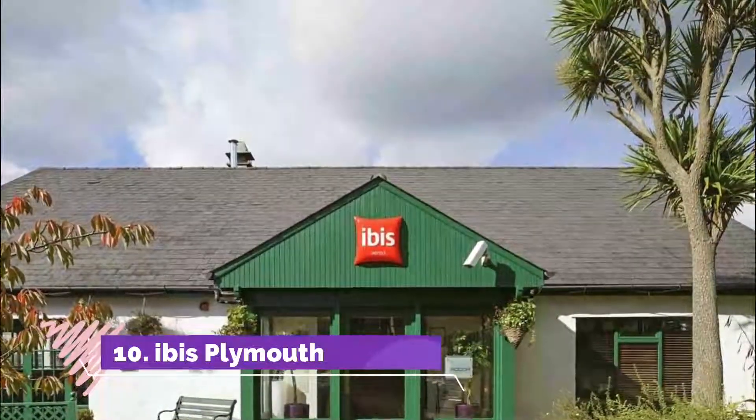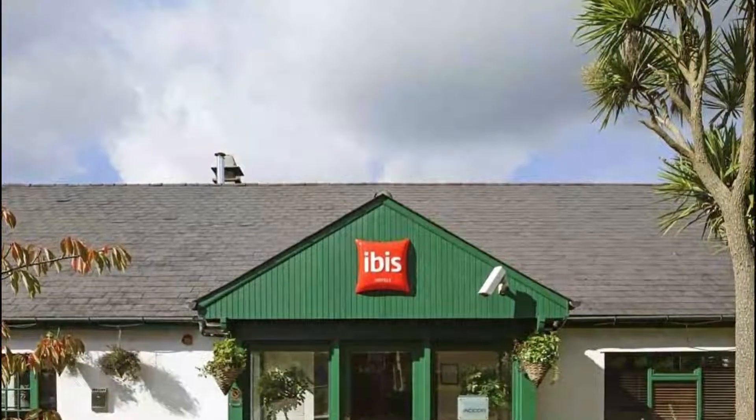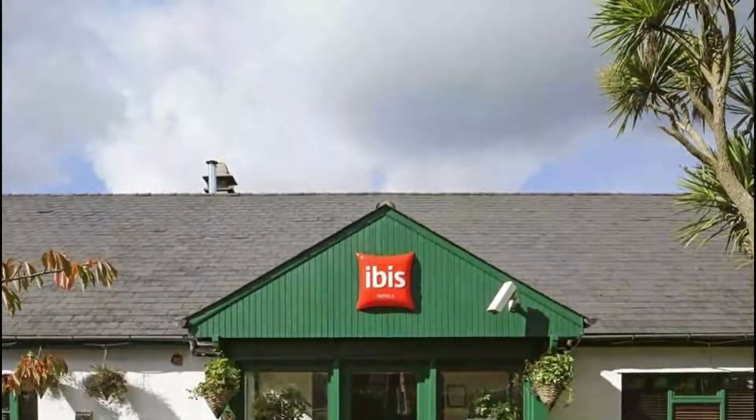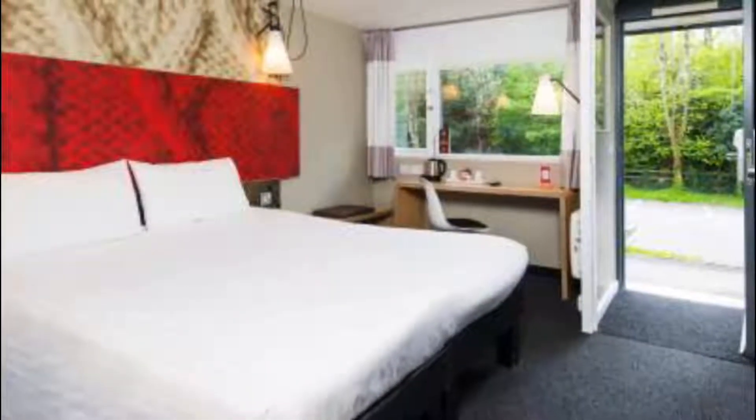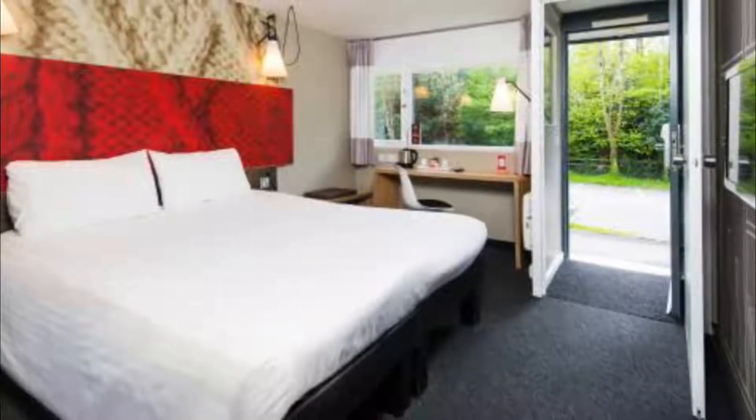Number ten: Ibis Plymouth. Just off the A38 with easy access to Plymouth city center, Dartmoor, and the beaches of Devon and Cornwall, the hotel offers great value with free parking and a restaurant and bar. The restaurant offers tasty food at good value prices.